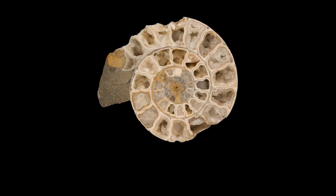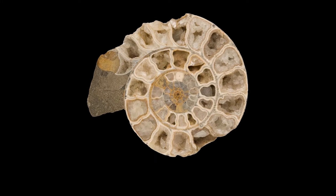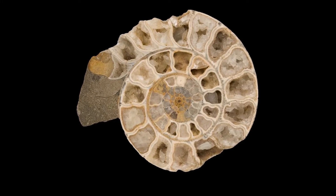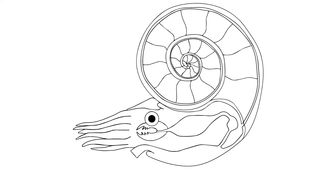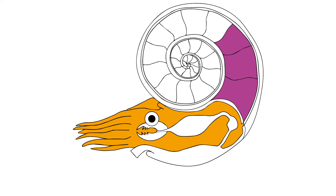The spiral shell of an ammonite is divided into lots of separate chambers or small spaces. The animal itself lived just in the outer chamber. As it grew larger, it added shell layers to the entranceway and also divided off another chamber behind itself.